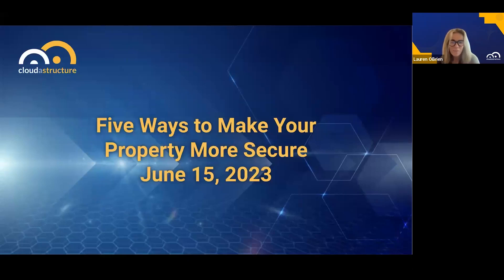Well, why don't we get started? Welcome. This is a webinar that CloudStructure is hosting. CloudStructure is a cloud-based surveillance and security system with remote guarding capabilities. And we are pleased to have two very experienced risk folks, which I'll introduce in a second, to talk about the five ways to make your property more secure.